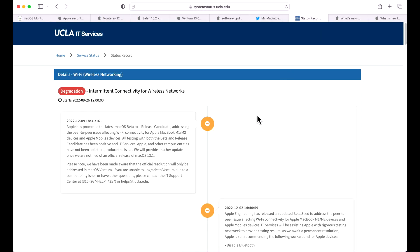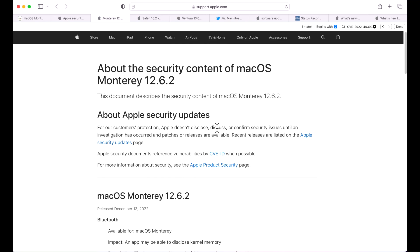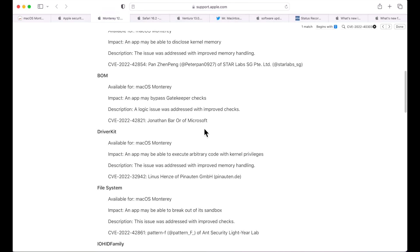As mentioned in my Ventura 13.1 video, there was a significant Wi-Fi issue: if you were using a Mac with M1 or M2 in a high-density environment like a college, you would connect to Wi-Fi and then disconnect after a while. UCLA did a great job documenting this. Apple confirmed they fixed it in 13.1, and they also backported the fix to Monterey 12.6.2 and Big Sur 11.7.1 — great news for large environments.